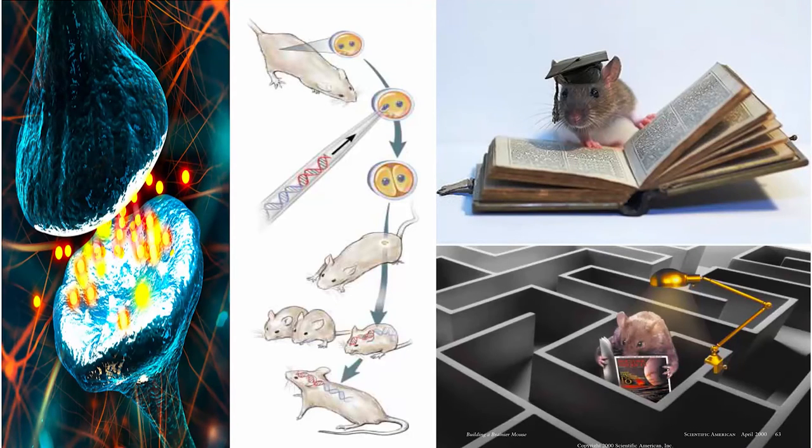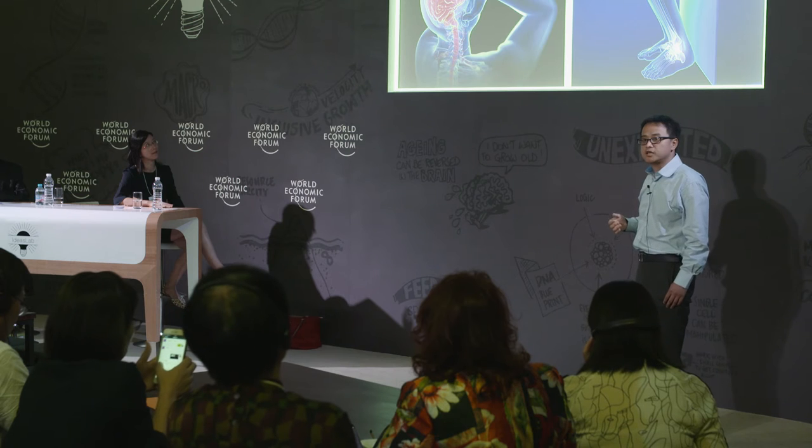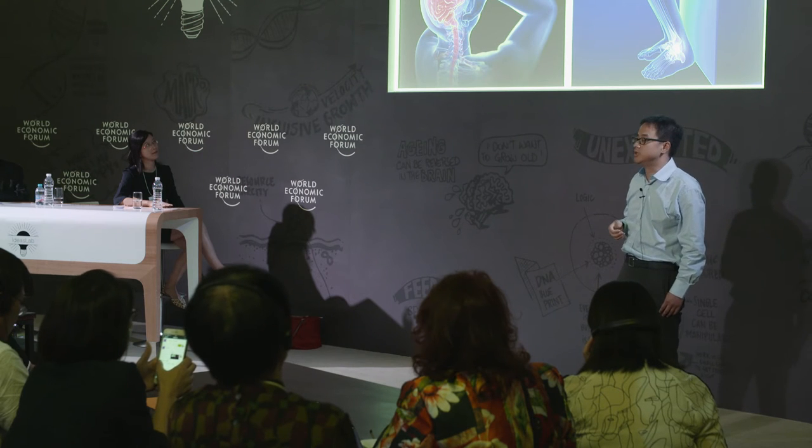It's not a new idea to manipulate signaling pathways to improve learning ability. Back 20 years ago, scientists made smarter mice by increasing synaptic functions, which learn faster, remember longer, and also show better problem-solving. After that, more and more genetic mice have been made to improve learning ability.